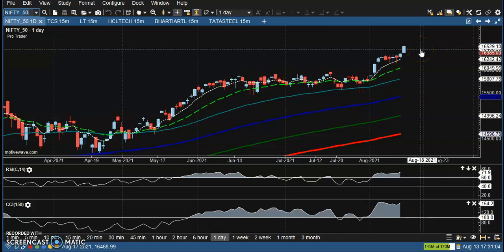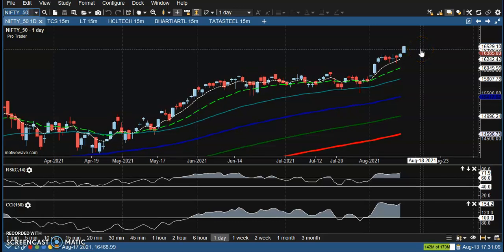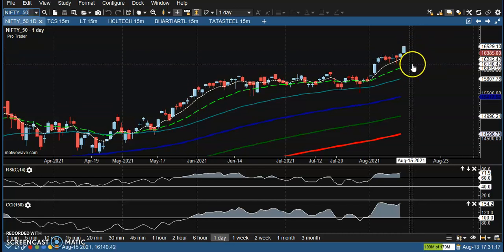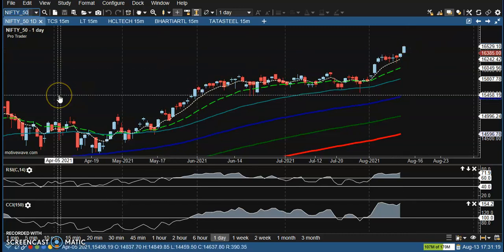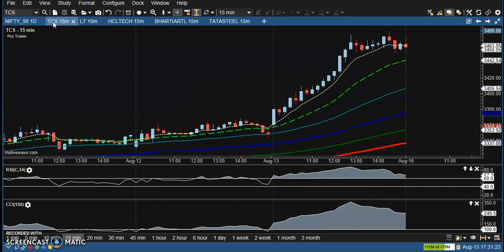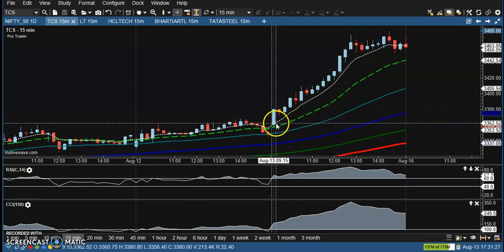We're expecting a temporary pullback, which is why we have stopped buying for now. Once we get a pullback, we will definitely go for a buy. So let's look at today's top gainer stocks. First is TCS — there is a perfect buy opportunity above this candle.